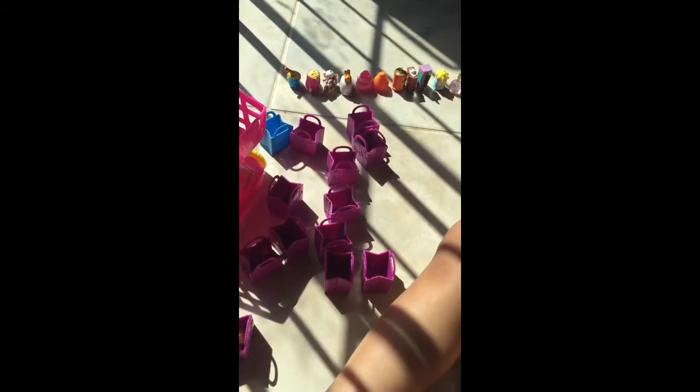We have three bags left. Let's see who's in our bags — oh my fave, that's my fave! Wedgie Wendy — look at that, isn't that so cute? That's adorable! I love wedges, I just love the shoes that they have here in the Shopkins line.